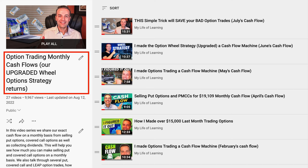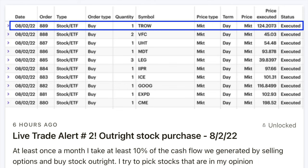You're going to be watching this video at least a month after I film it, so I have no idea how these positions are going to turn out. For all I know, the market may implode and these positions may go against us in a big way. But if you're curious about what happened, watch my monthly cash flow video series. Every month I take at least 10% of the cash flow we received from trading options and buy stock outright with it. Here are the 10 stocks I bought today in my outright stock ownership account.